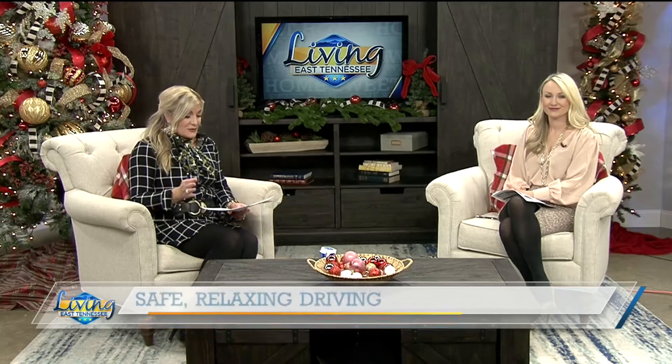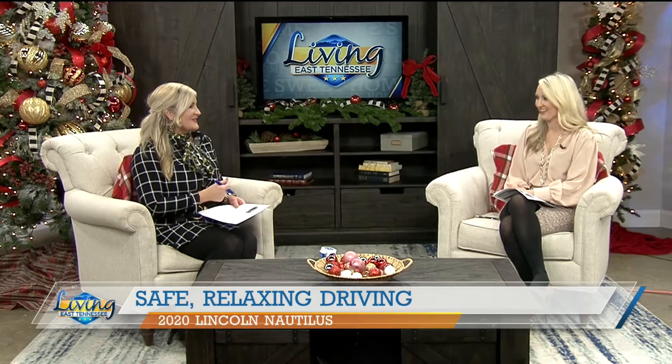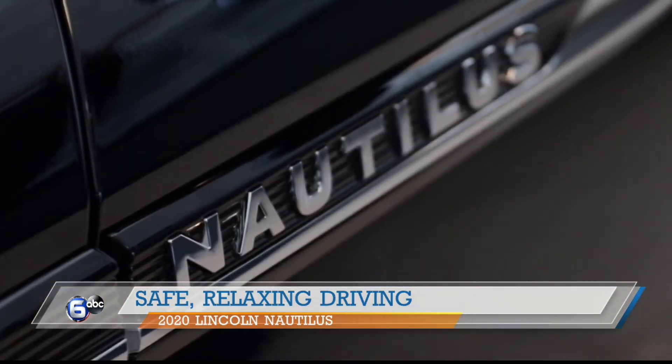Our friends at Ted Russell Ford and Lincoln are showing off some cool cars. If you're looking for a really big gift for someone on your list, we want to highlight this beautiful car today — this is the Lincoln Nautilus.